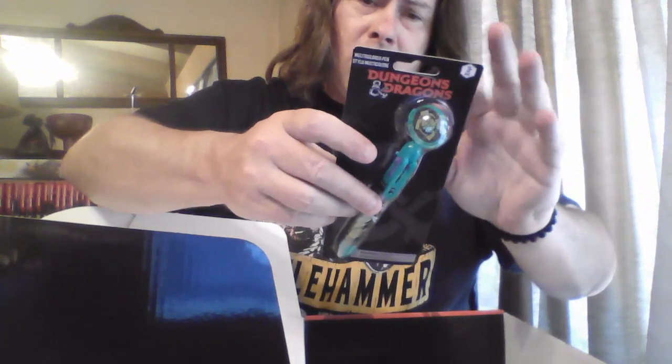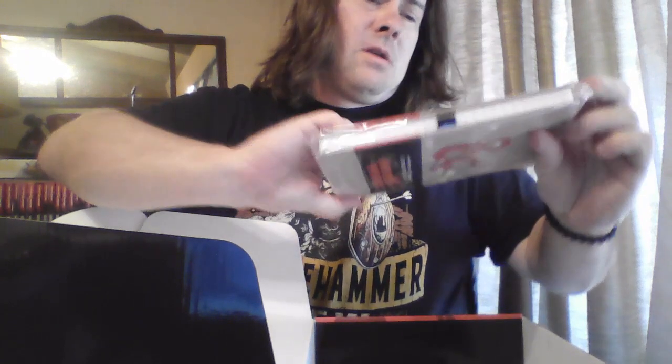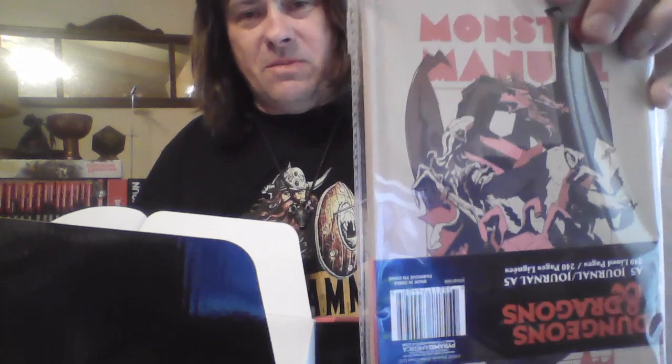A multi-colored pen with a little flip thing on it — looks like a giant toad or something. And a Monster Manual private journal with 240 lined pages.